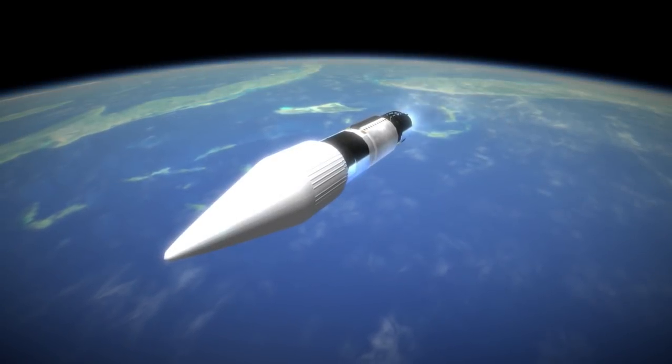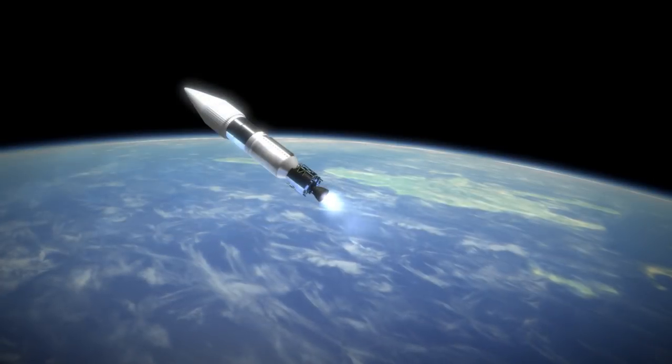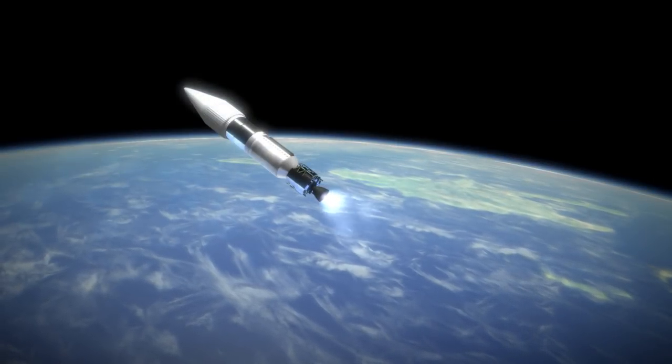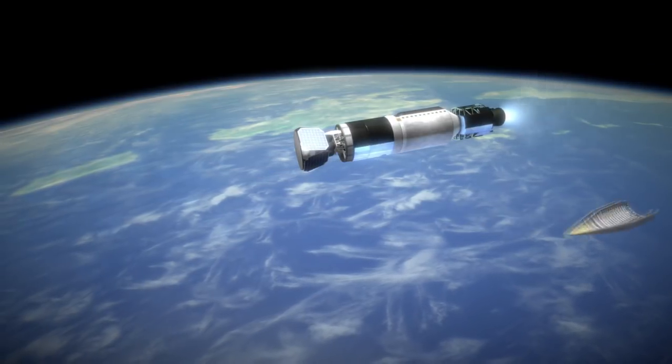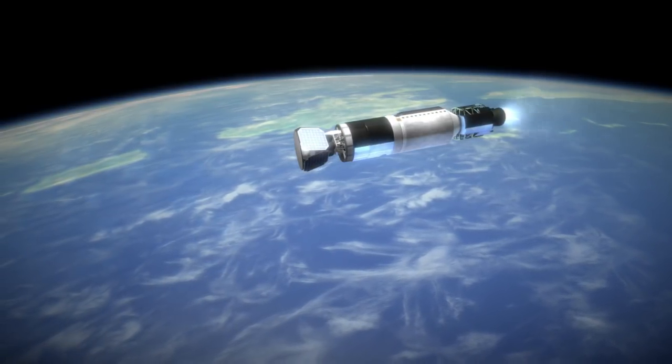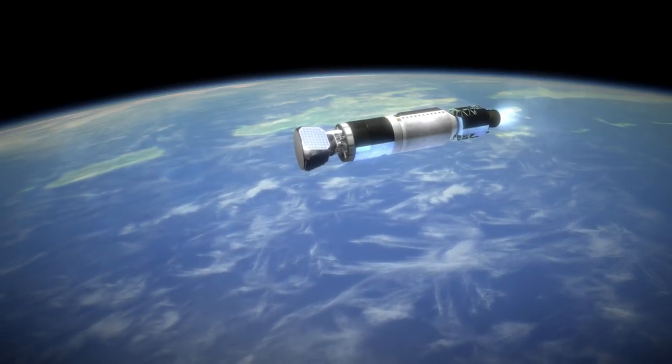Fortunately, it was able to transmit most of the photographs it was expected to, and the other instruments, detecting micrometeorites and radiation — both important for the shielding of the crewed lunar landing — worked as well. Its orbit had a low inclination because rather than trying to cover all of the moon, it was focused on gathering information about potential landing sites, which were all nearly equatorial.